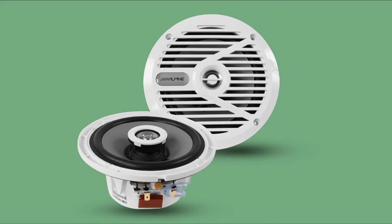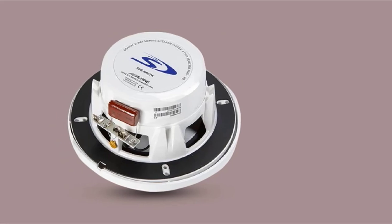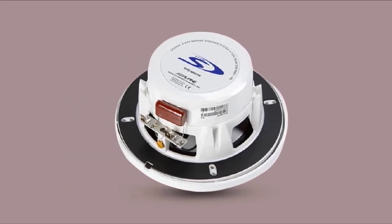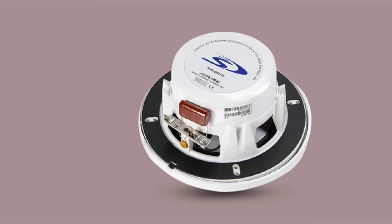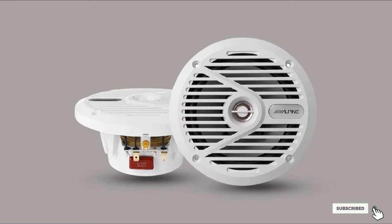Still, these speakers would be a great replacement to most stock speakers out there. Alpine SPS-M601 speakers are available in white (Alpine SPS-M601W) and silver (Alpine SPS-M601), so you get to choose the color that best suits your boat.